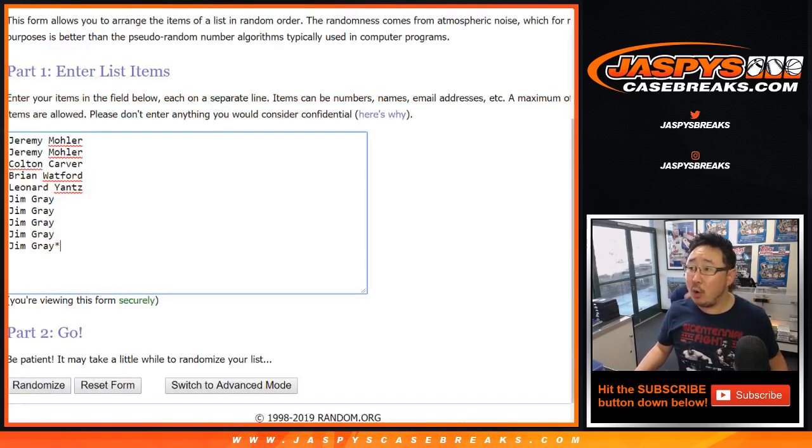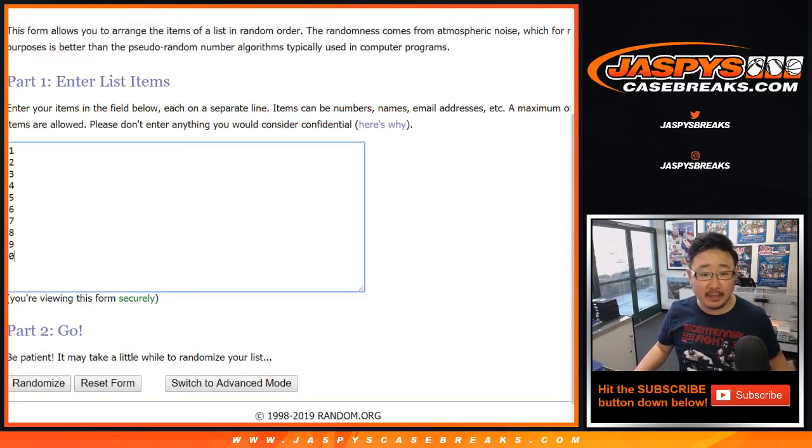Big thanks to Jeremy, Colton, Brian, Leonard, and Jim for getting into this one. There are the numbers right there.